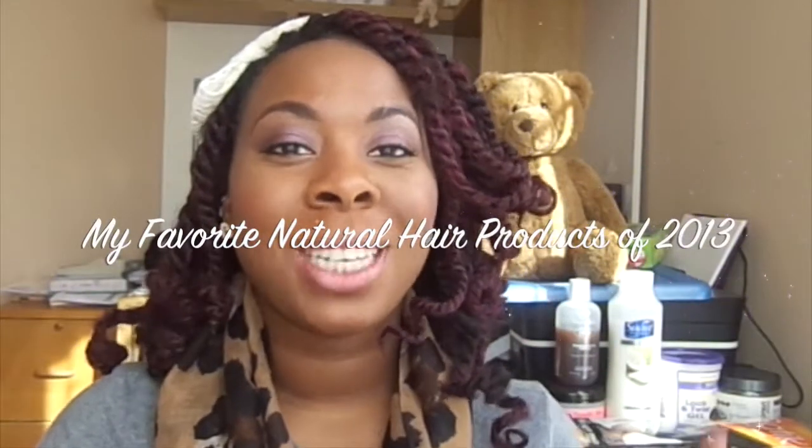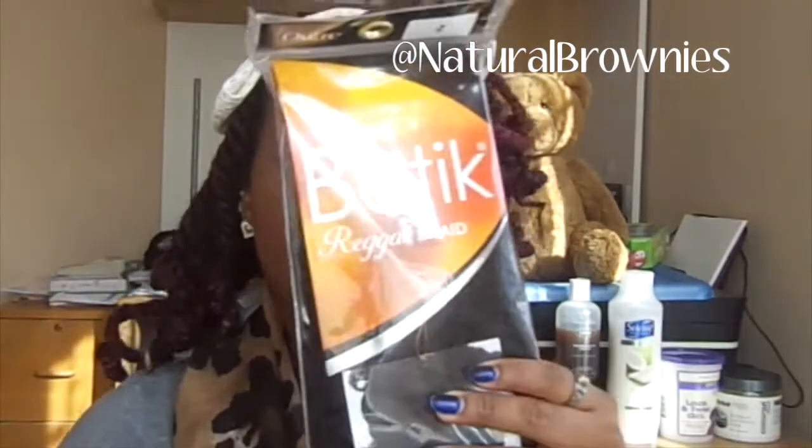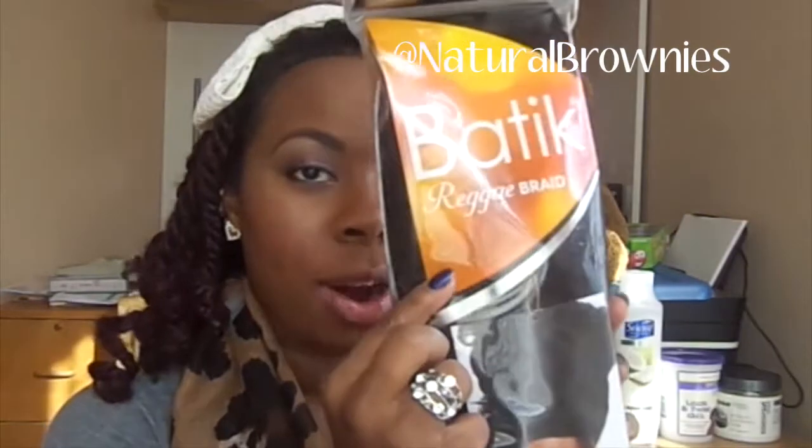Welcome back to our channel. Today I'm going to reflect on the past year, 2013 into 2014, and show you some of the natural hair products I've been loving throughout the year. First, touching on my hair — I did these myself, Havana-style Marley twists. The hair I used is Batik Reggae braid hair, color number two in the back.